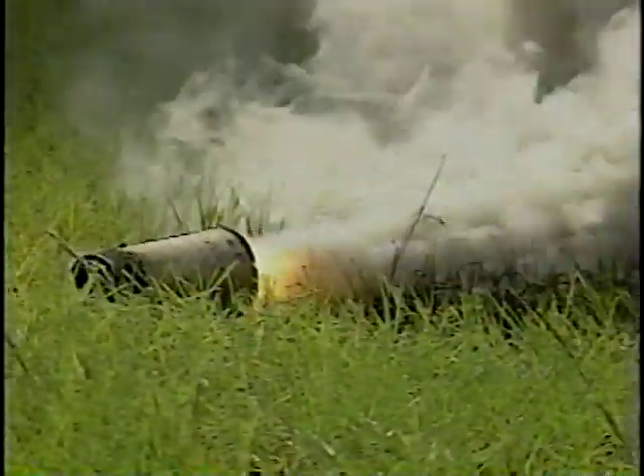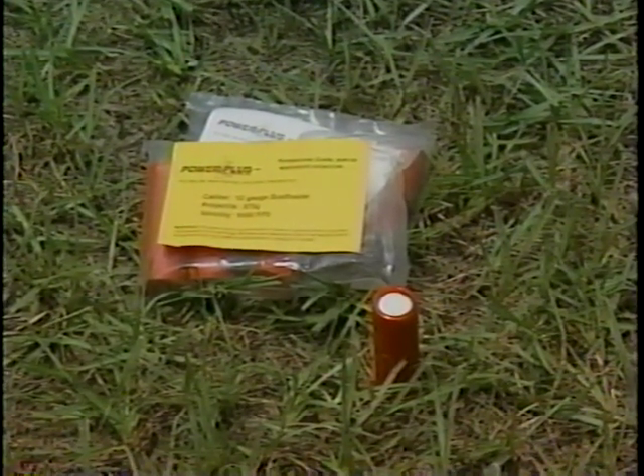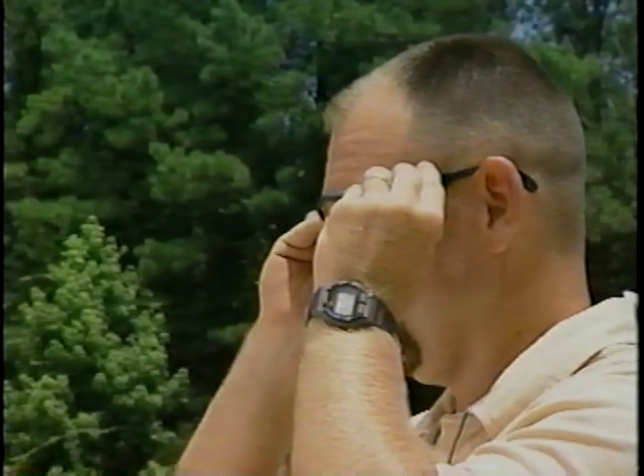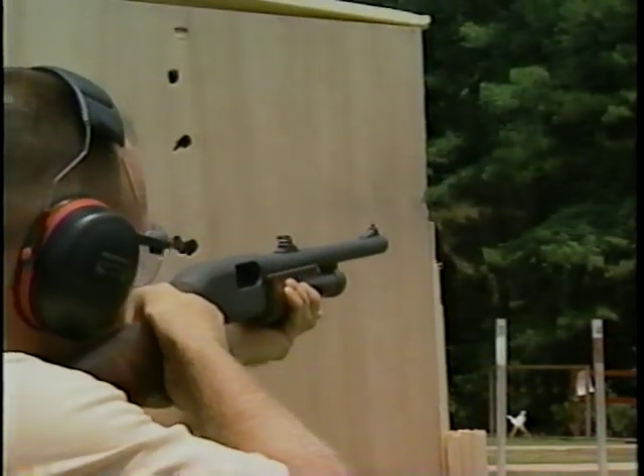Smoke rounds are another kind of specialty ammo that delivers long-range smoke deployment. The last specialty round we will discuss is called the dustbuster. The round is made up of a 575-grain projectile of compressed lead dust, which completely disintegrates upon impact. For this reason, eye protection should be worn when using this ammunition. This is what happens to a framed door when hit by a dustbuster round. Minimal ricochets, few if any penetrating projectiles, but the damage is significant.